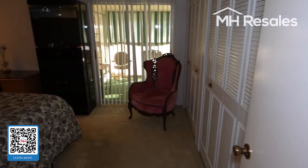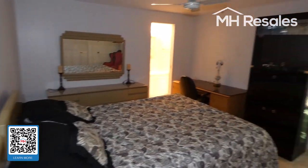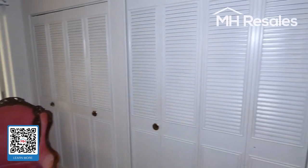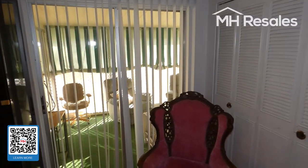Master bedroom — good size. Appears to be a king-size bed. A wall of closets. Through this door to the screen porch.